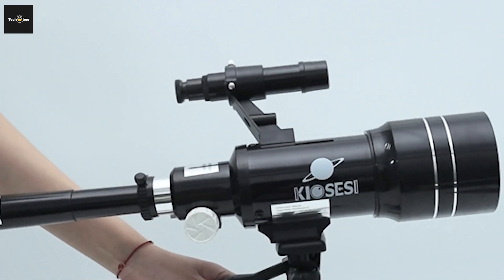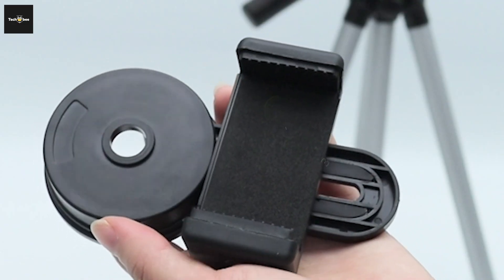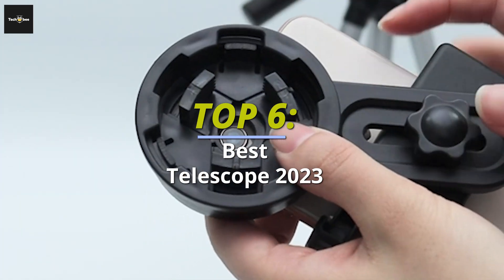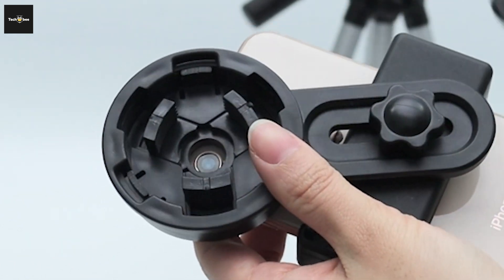Top 6 Best Telescopes in 2023 for Stargazing, Galaxies, and Nebulas. Hey guys, welcome back to our YouTube channel. I hope you're all doing well today. Today's video discusses the Top 6 Best Telescopes in 2023 for Stargazing, Galaxies, and Nebulas. All the product links are given in the description below.